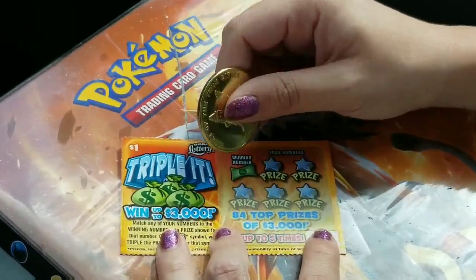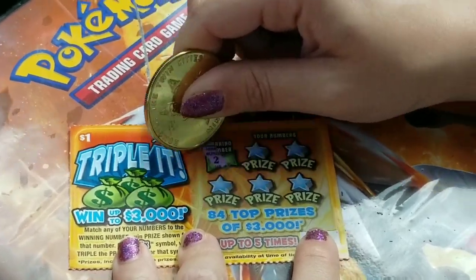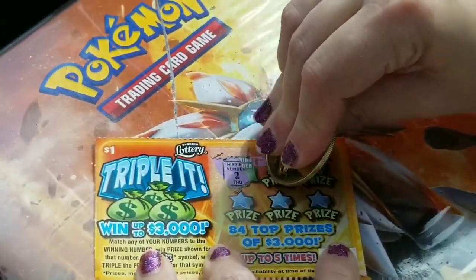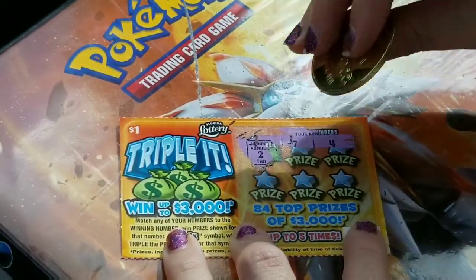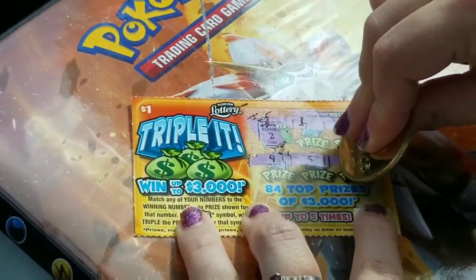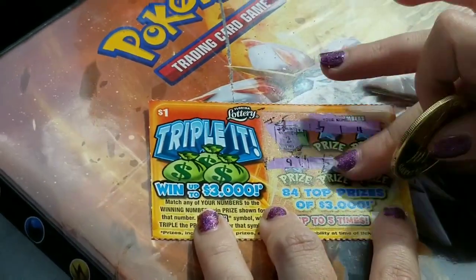Christy's going to try her triple it. Got a two. See if she gets another one — that 3X would be awesome. There's a seven, and a four. Same numbers I got. Nine, five, and a one. Not a winner.